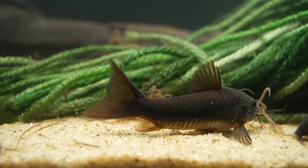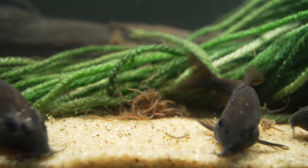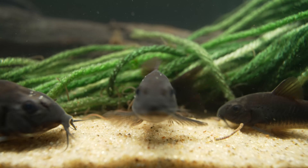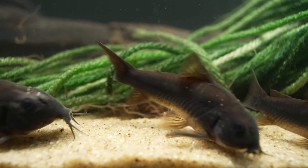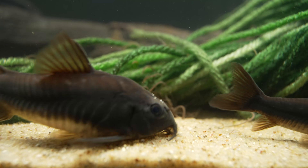Here's one casual observation: osteogaster as a group seem to respond to, or even require, periods of heavy feeding before spawning, more than hoplosoma, for example. And by heavy, this is what I mean — consistently heavy.